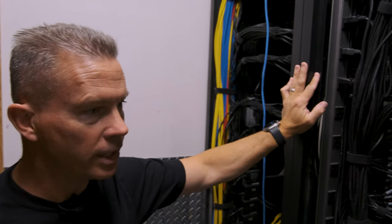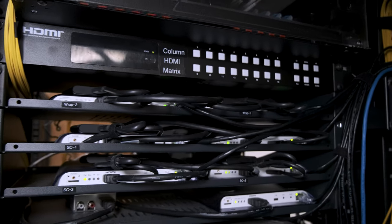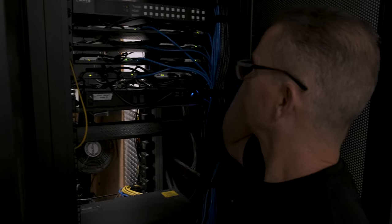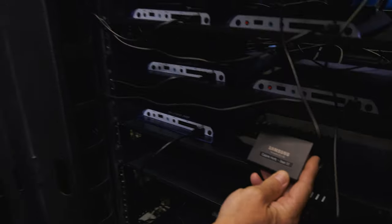We have hundreds of BrightSign players that power screens in all seven properties in northern Nevada. We have our players set up over a simple file network, which means the players periodically check to see if there's new content from the server.